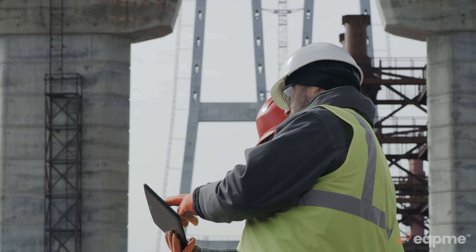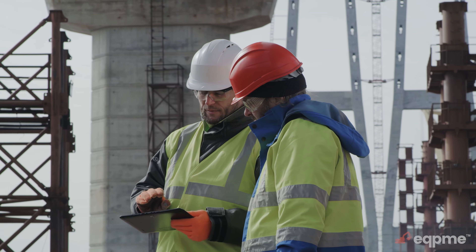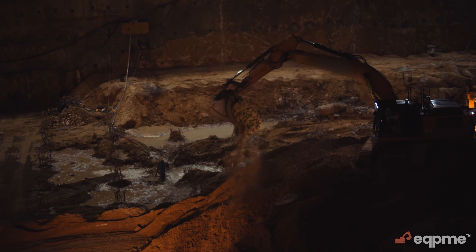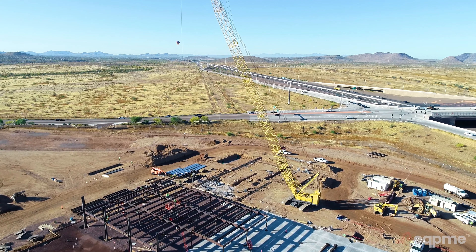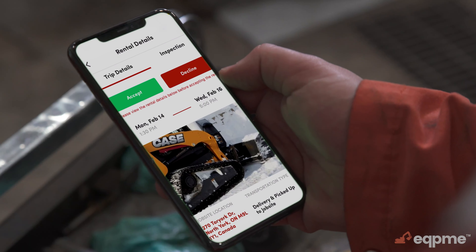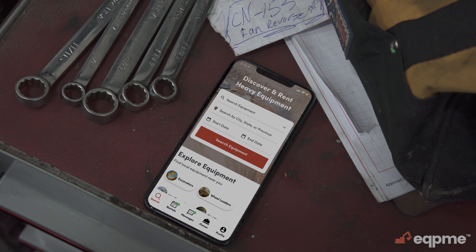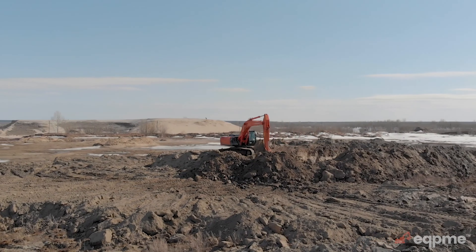We live in a world where you can get almost anything in real time at the click of a button. But for some reason the construction and heavy equipment rental space has been left out of the equation when it comes to the conveniences of modern tech. Until now. EquipMe, a peer-to-peer online marketplace designed to fill the supply and demand gap in the heavy equipment space, is here to change that.